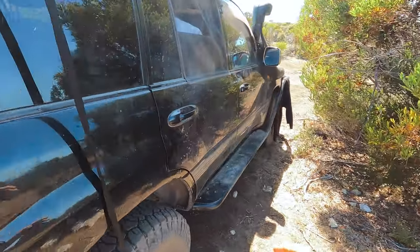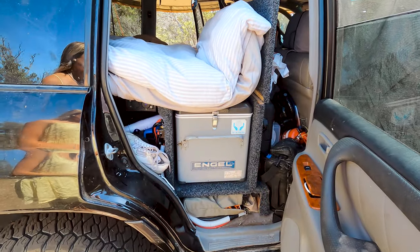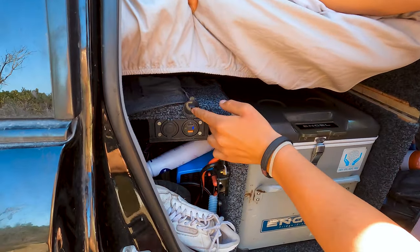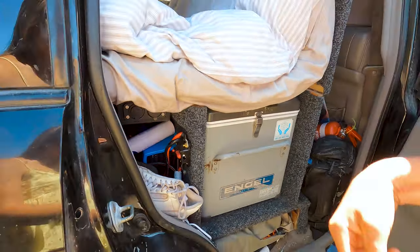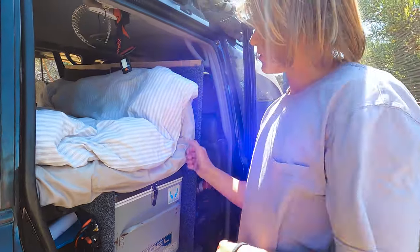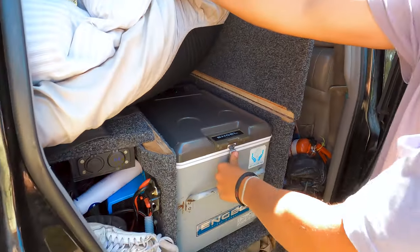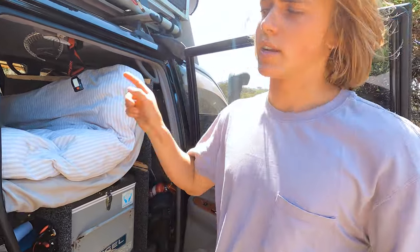Moving around to the side doors. On both sides we have an angle fridge — these were from our camp trailer — and also more ports. So we've got again the USB-C, USB and cigarette socket, and that is on both sides of the car. In the day, we have the lids of the fridges open so that we have access to our fridges. Nice fresh food in this one — the other side's got a bit less in it at the moment.